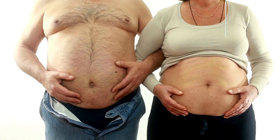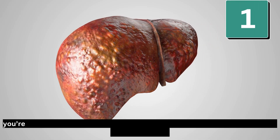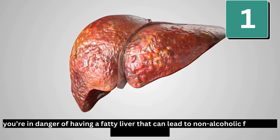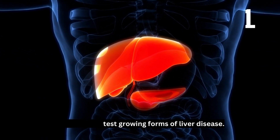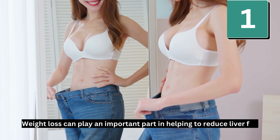Number 1: Maintain a healthy weight. If you're obese or even somewhat overweight, you're in danger of having a fatty liver that can lead to non-alcoholic fatty liver disease, or NAFLD — one of the fastest growing forms of liver disease. Weight loss can play an important part in helping to reduce liver fat.